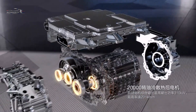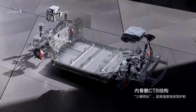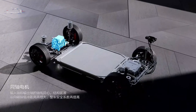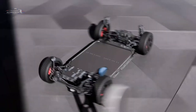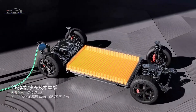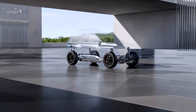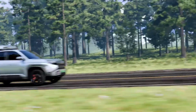When it comes to space, the Titanium 3 adopts a five-seat layout with generous passenger room and adaptable storage options, making it suitable for both family trips and everyday use. A panoramic sunroof further enhances the cabin's openness, allowing more natural light to create a brighter and more comfortable atmosphere.